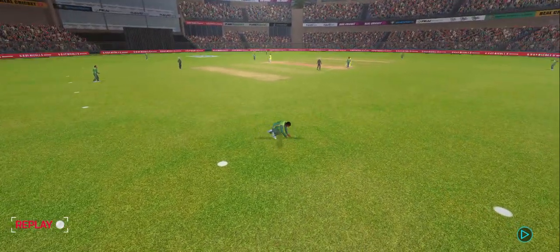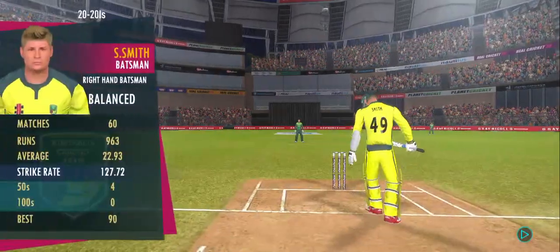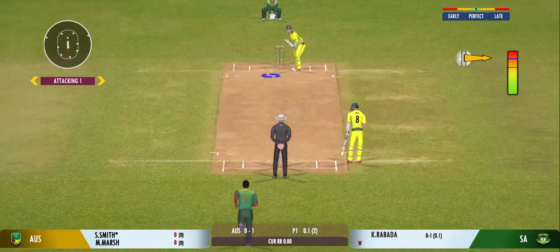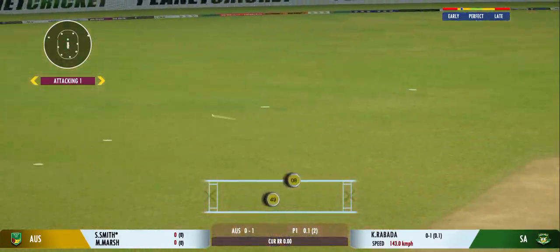That's a sharp catch, incredibly taken by the fielder. Got the wicket all right. The bowler now needs to collect himself and focus on getting another one. Well played for a single.